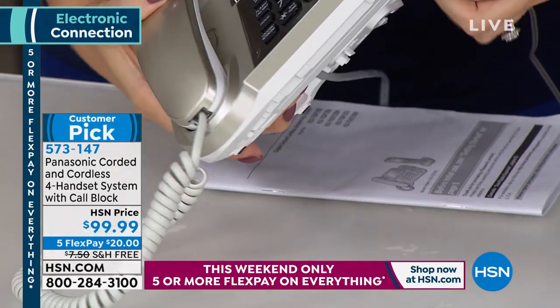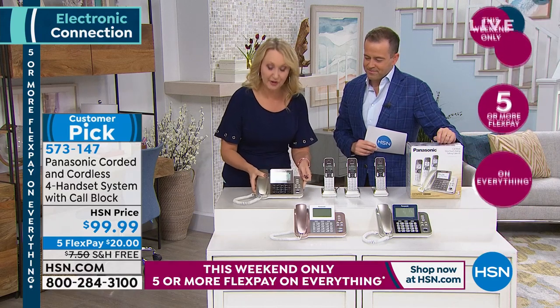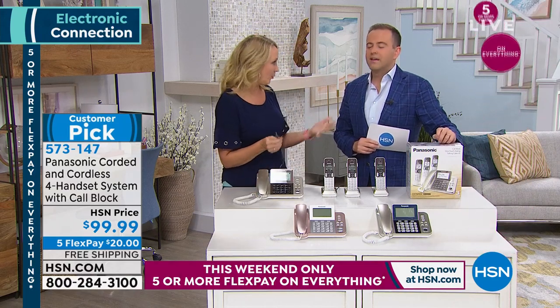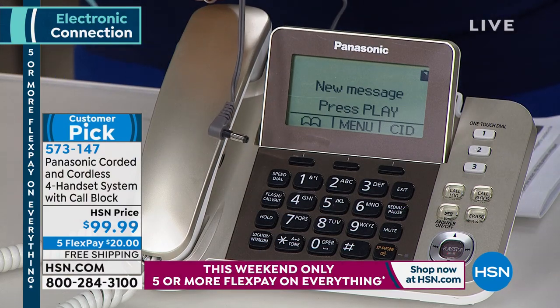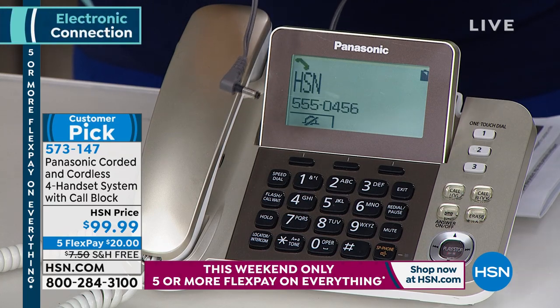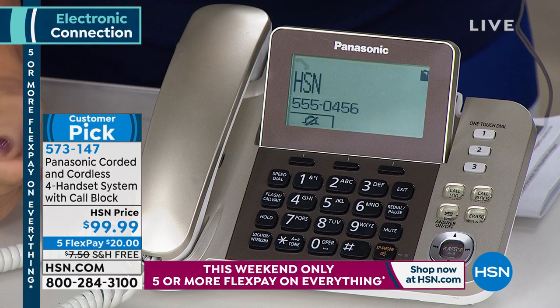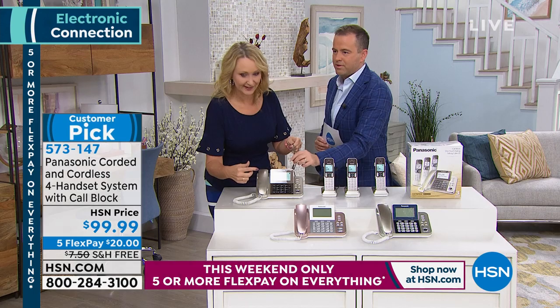One of the standout features is battery backup. If you have a landline and want it to work during blackouts or brownouts, simply place three AAA batteries in this phone and you'll be able to place and receive phone calls. Everything works — the screens illuminate and the talking caller ID functions — even with no power being supplied.